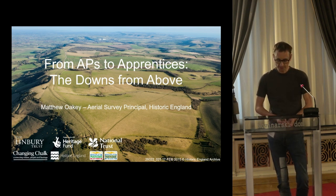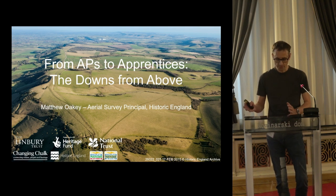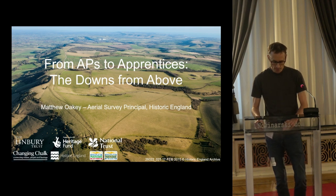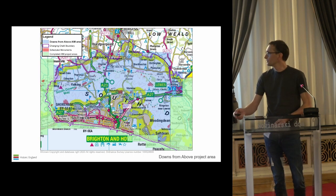The broad aim of the project, to quote the National Trust website, is to unite nature, people and heritage and create a more sustainable future for the Downs and their towns. So projects straddle the natural environment and also the historic environments and they're grouped under three themes: restoring Chalkland biodiversity, connecting Downs and Towns, and the hearts and histories of the Downs. Historic England is the delivery partner for one of these projects, which is the Downs from Above project.